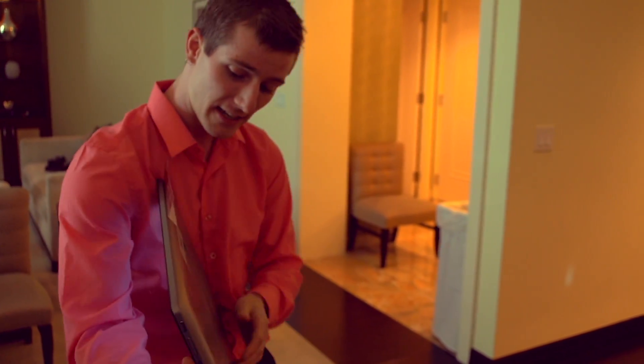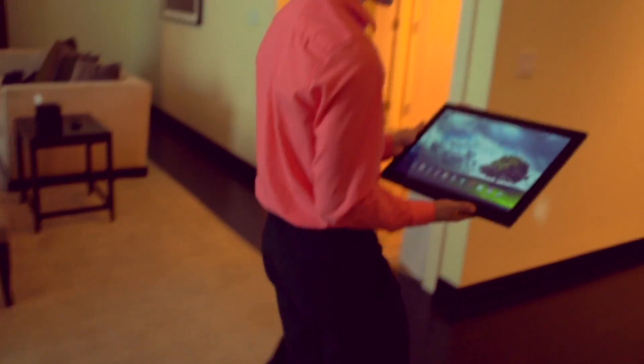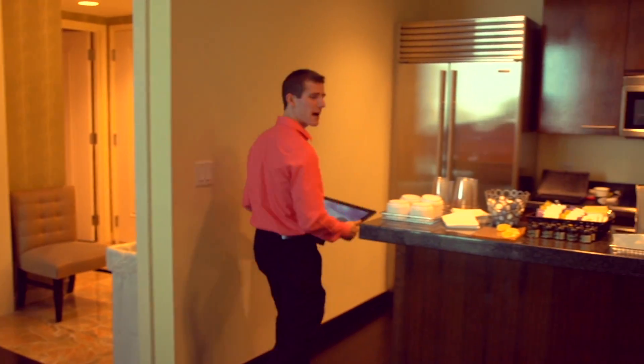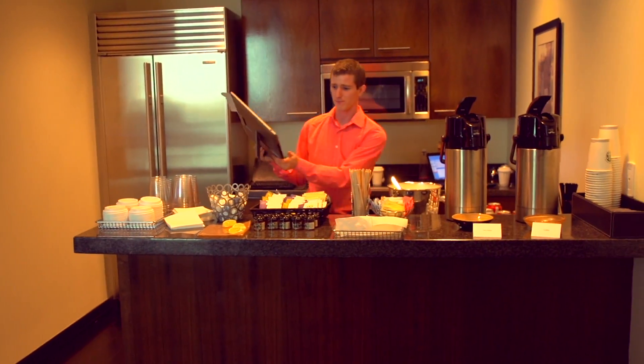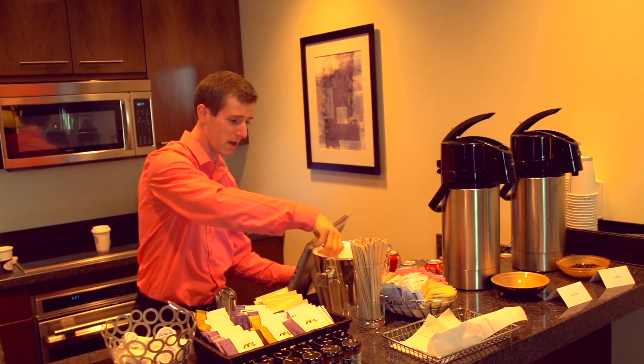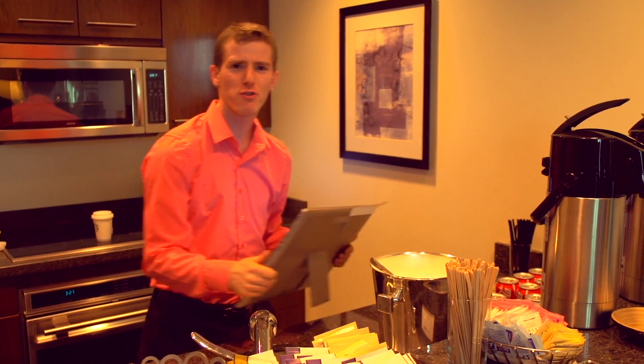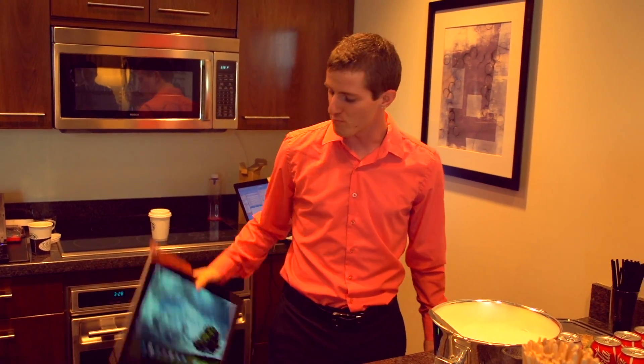Last but not least, it has an integrated stand and handle. Check this out — because it's a little bit on the heavy side, but you could walk around the house with it. You're like, yeah, I'm watching a video, I don't want to stop, so I'm going to put this up here, wash my dishes, watch my video. Got my stand, want to carry it around? Got my handle. CES 2013 — make sure you're subscribed to see all of our content, and don't forget to check out our forum at LinusTechTips.com.